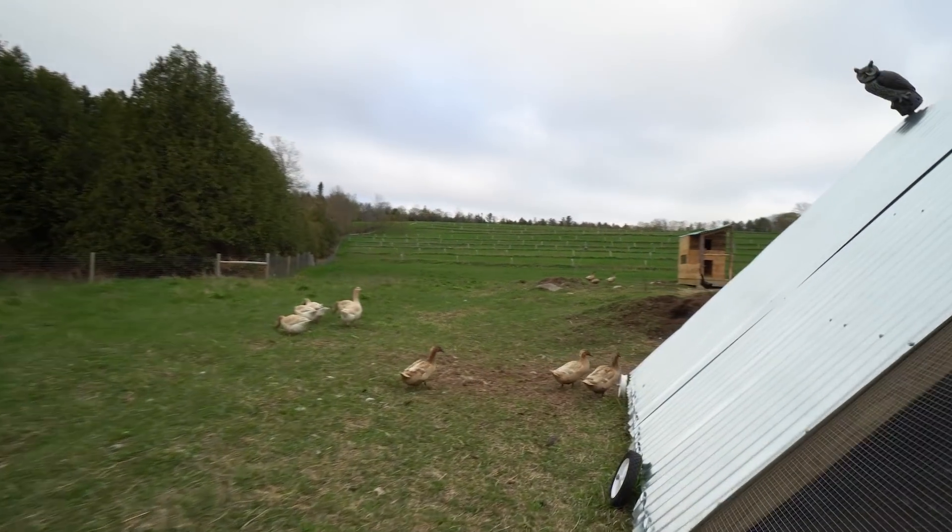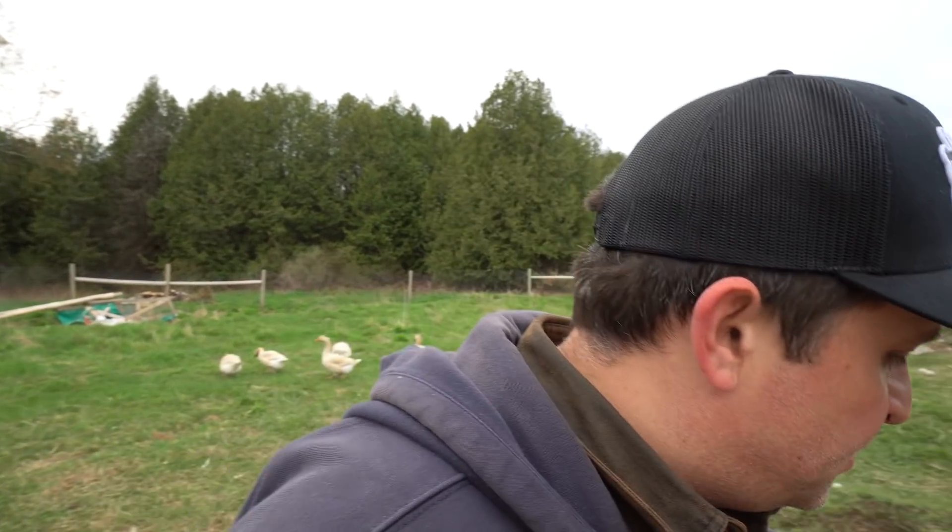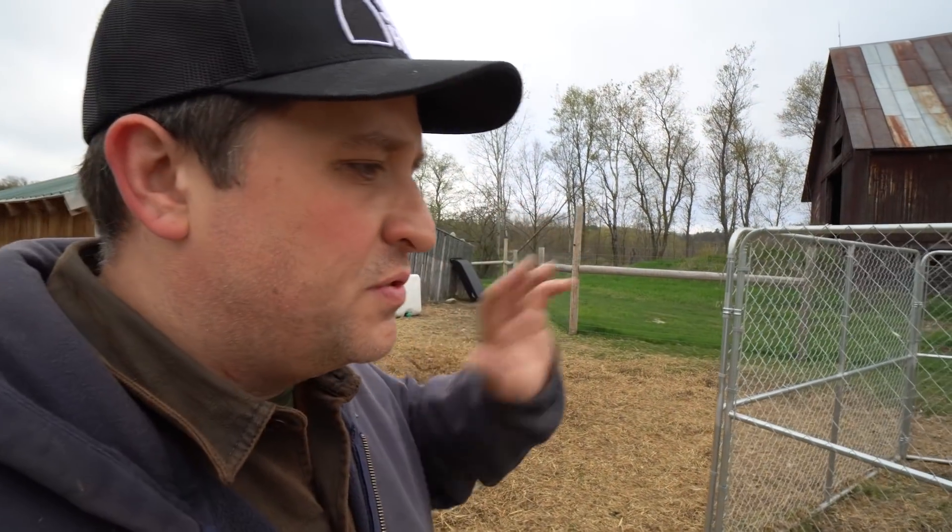I'm excited for the baby chickens that are coming, and the baby geese here and future baby geese coming. Pretty soon I'll start hatching the ducks. I wait later in the year for hatching ducks and chickens — number one, it's easier to raise them when it's warmer out, and number two, I really try to maximize my brooder space and incubator space to take advantage of goose season, because they're the most profitable animal on the farm.